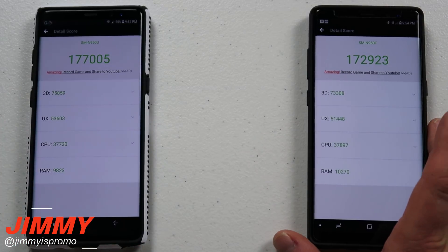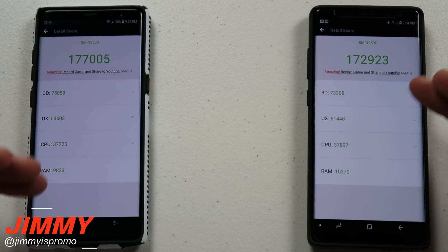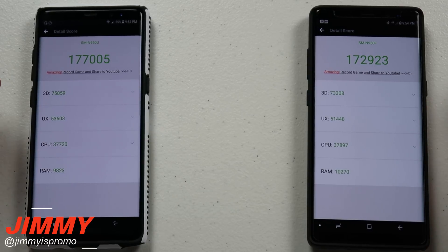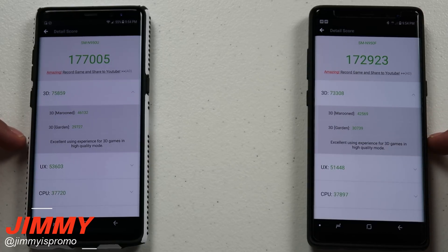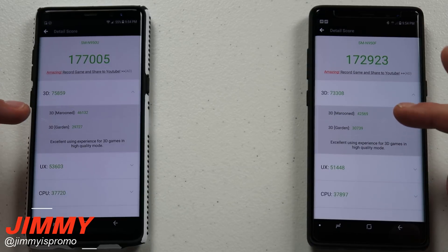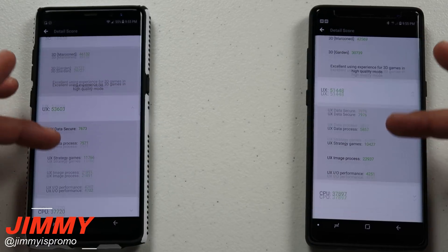Now the scores for Antutu are a little different. Geekbench put the Exynos processor a little bit better, but when you're looking at the 3D graphics, user interface, CPU, and RAM, you're going to see some differences. When you look at the 3D, the Snapdragon processor was able to win. Checking out between the marooned and also the garden tests, the numbers for the Snapdragon won just a little bit more. For the user interface, you've got 79 and 76 for one, and 76 and 73 for the other. The IO performance was higher on one, and lower on the Exynos, which likely skewed things a bit more toward the Snapdragon processor.